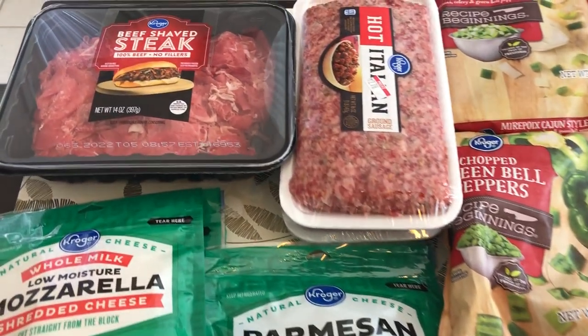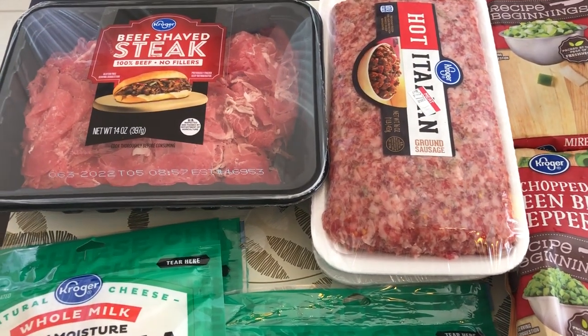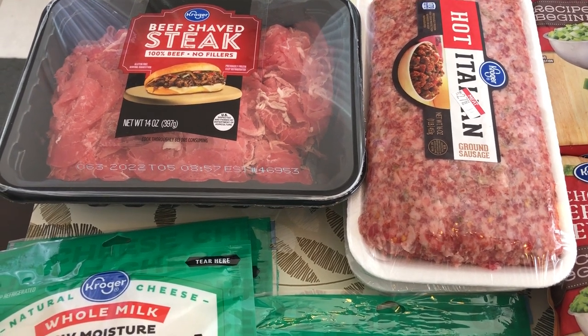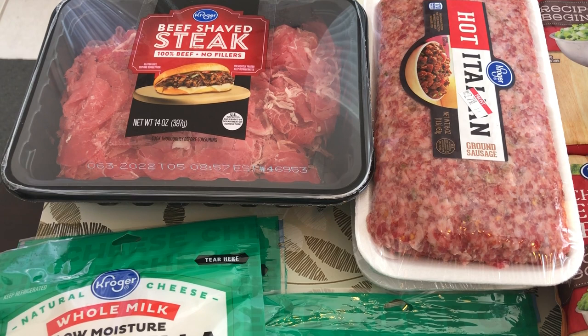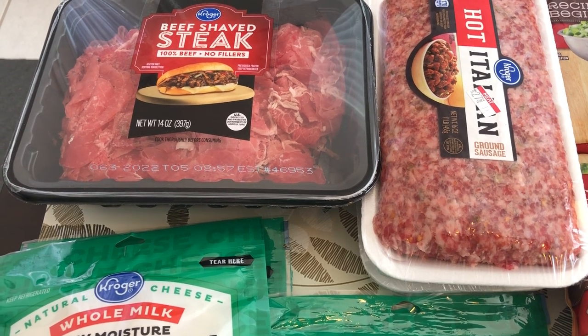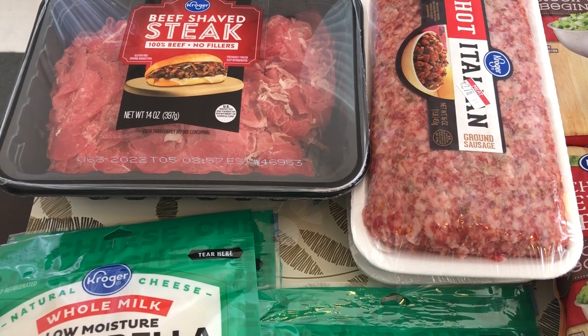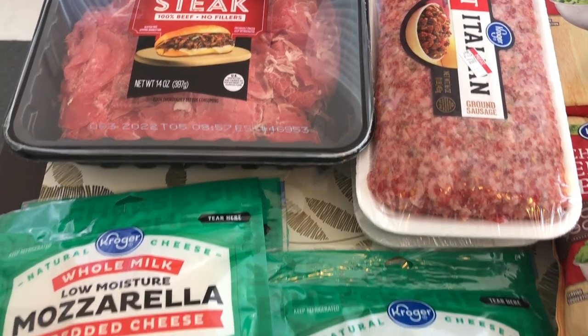Starting with the meat — I got some beef shaved steak and hot Italian sausage. Both were on sale, and I'm going to stick them in the freezer. With that shaved steak, there's a Philly cheesesteak pasta meal dish that I really like, so that's what I picked it up for.